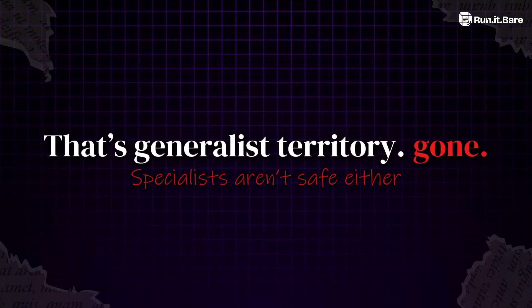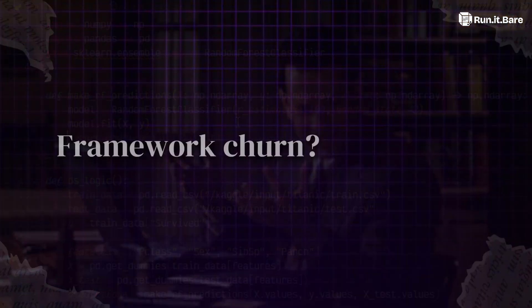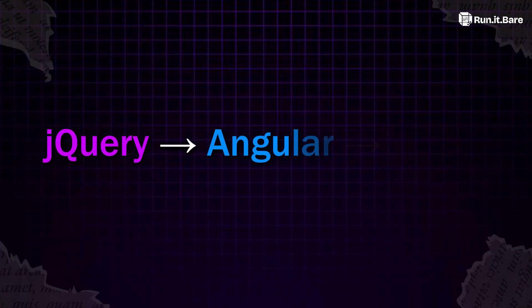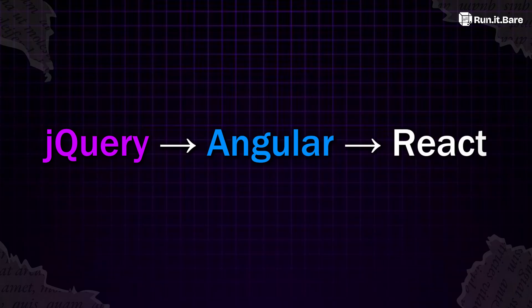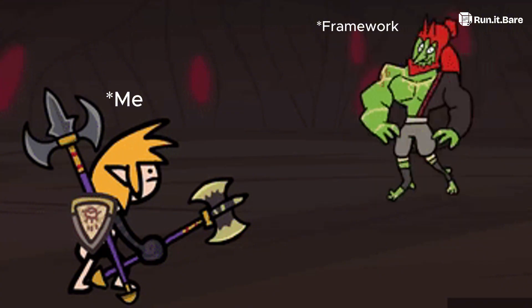Specialists aren't safe either. Remember the Rails devs who spent years cranking out boilerplate? Copilot now does it in seconds. Framework churn is relentless. React feels untouchable today — so did jQuery, so did Angular. Betting your career on one framework is basically speedrunning obsolescence.